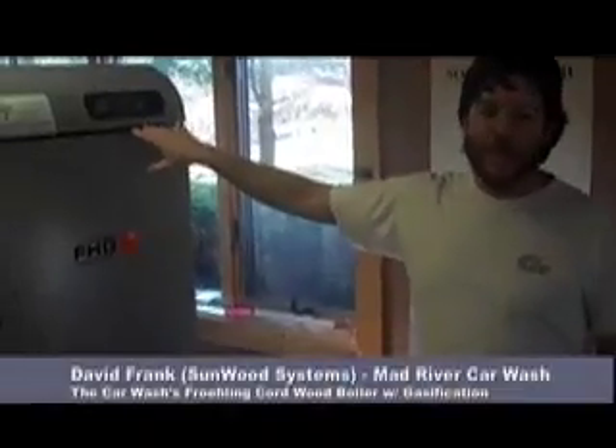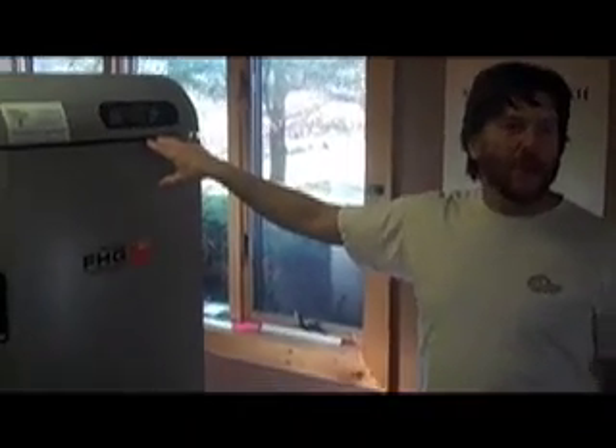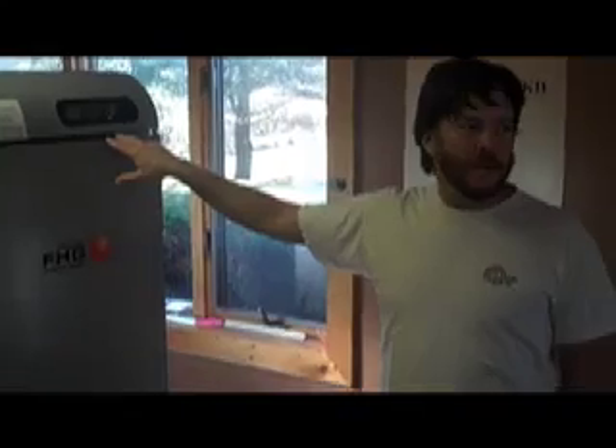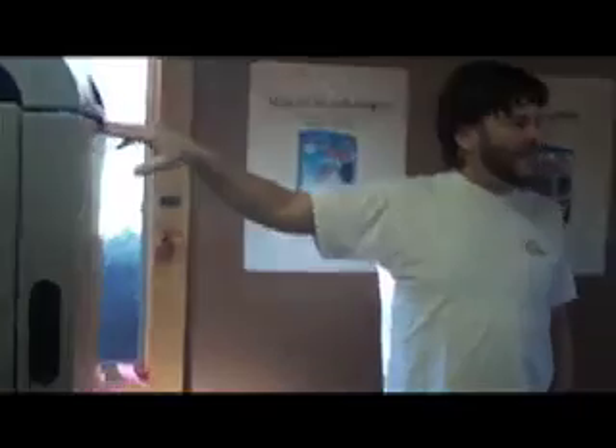The car wash has heated floors — most people don't realize that. Not only are you going to heat the water for the car wash in the wintertime, you also have to heat the floor — only up to around 40 or 50 degrees, just enough to keep it from freezing. Every car wash north of like New York or even Pennsylvania has to have a heated floor, because otherwise it would ice all up.